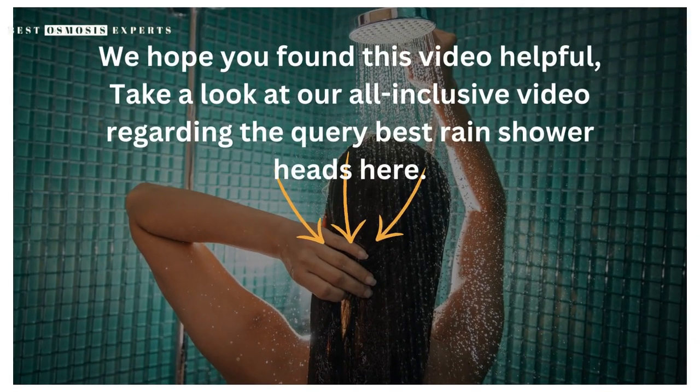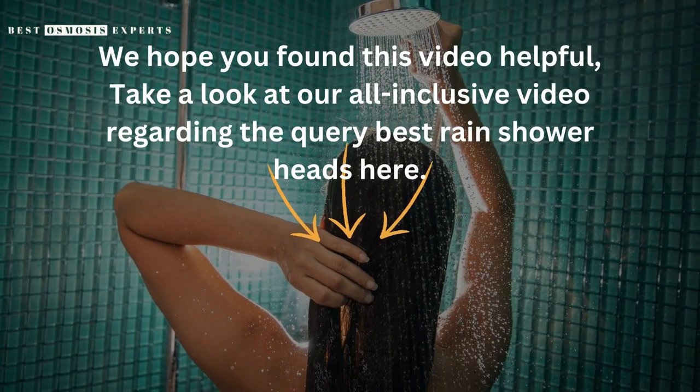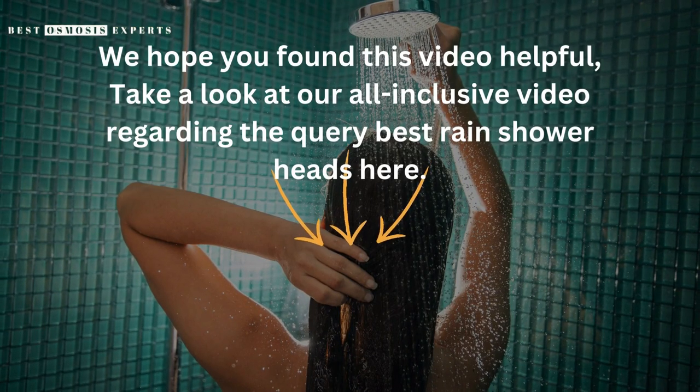We hope you found this video helpful. Take a look at our all-inclusive video regarding the best rain showerheads. Thank you.